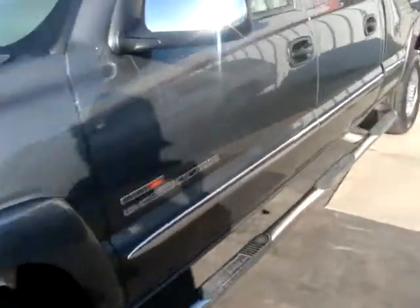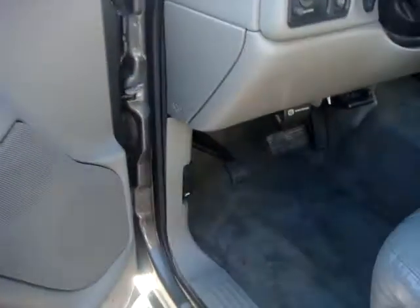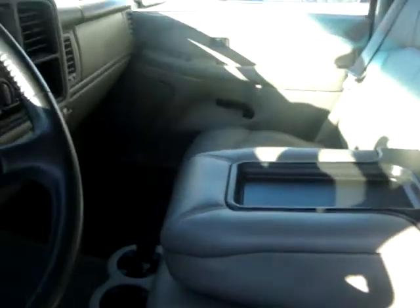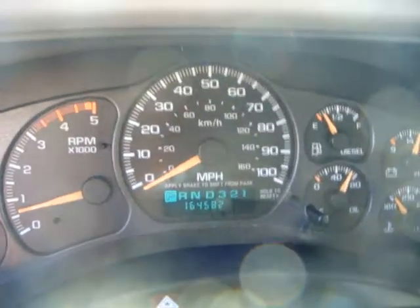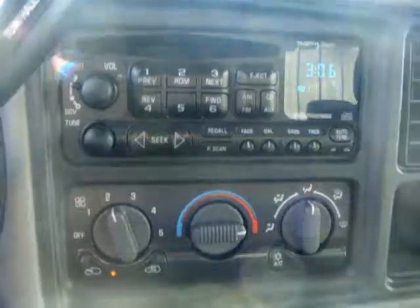Let's go inside. Extremely clean on the inside — no rips, no tears in the seats. Four-wheel drive. 164,582 miles. CD player. Brake controller. No rips or tears in the passenger seat as well.